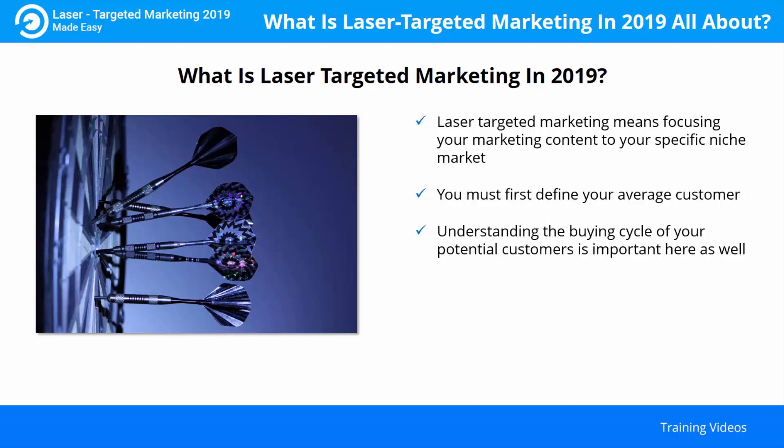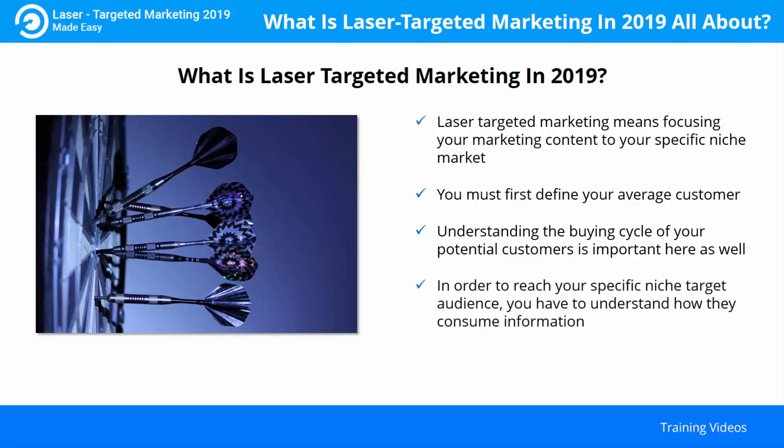Understanding the buying cycle of your potential customers is important. You need to understand the research the customer goes through before making a purchase and what factors go into his buying decision. In order to reach your specific niche target audience, you have to understand how they consume information. Is your average customer online or offline? If your average customer gets their information offline, you still have to be in the world of direct mailing and even public speaking engagements.